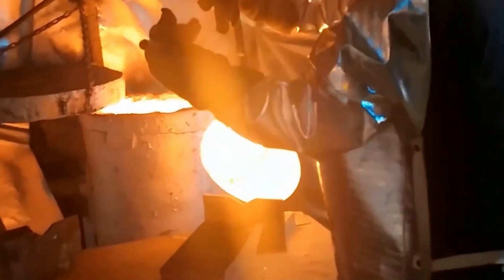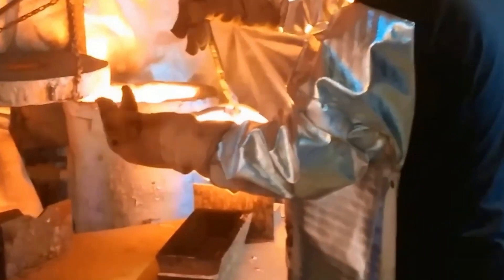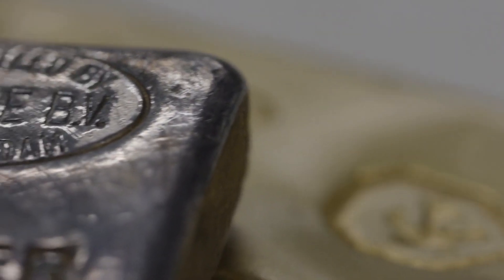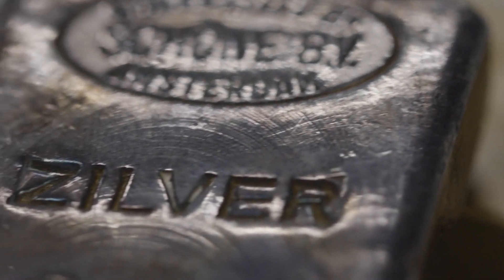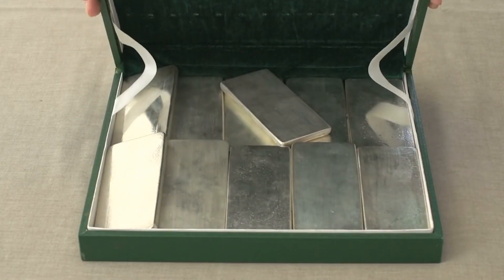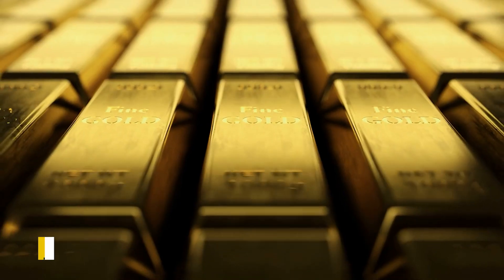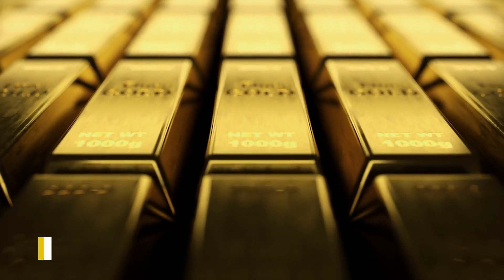Upon arrival at the refinery, the silver-rich mineral is heated to temperatures exceeding 800 degrees Celsius, where impurities such as lead oxidize and are separated from the silver. Since silver does not react with oxygen, the resulting molten metal is about 99% pure, with the remaining 1% typically consisting of gold.